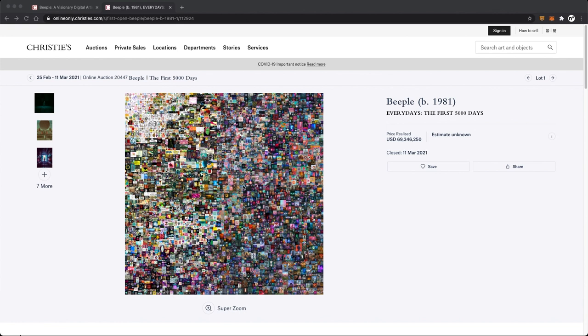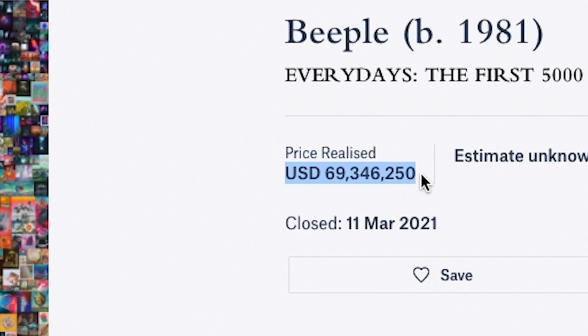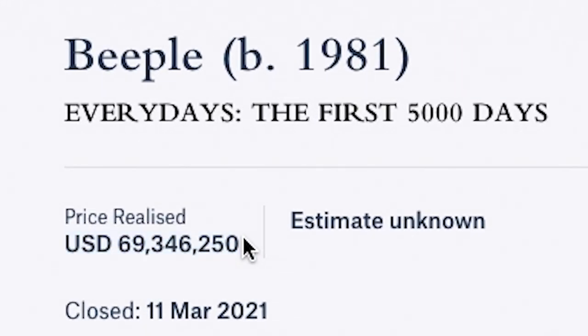NFTs have been all the rage in the crypto community lately. Just as an example, this popular artist who goes by Beeple, who makes amazing digital artwork by the way, just sold a collection of his works for almost 40,000 Ethereum. This is around 69 million US dollars at the time of making this video.